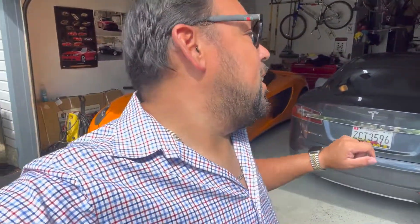Well, hello hello, welcome to Almost Garage. Today we're going to be answering the question of why there is a Model S in my garage.